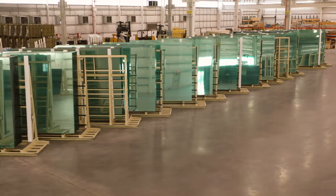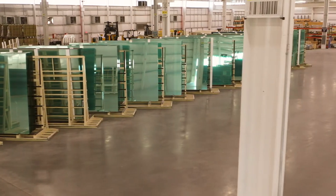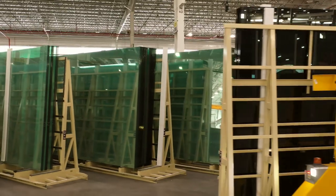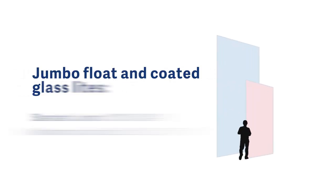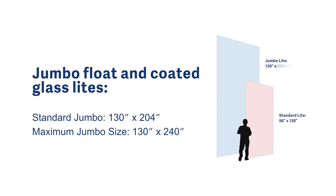This Jumbo Coated will really allow our architects and customers the opportunity to design glass with larger vision areas and to apply our SunGuard family of Low-E coatings. Jumbo glass can be in the neighborhood of 200 square feet or larger, giving architects ample opportunity to use glass in new and exciting ways.